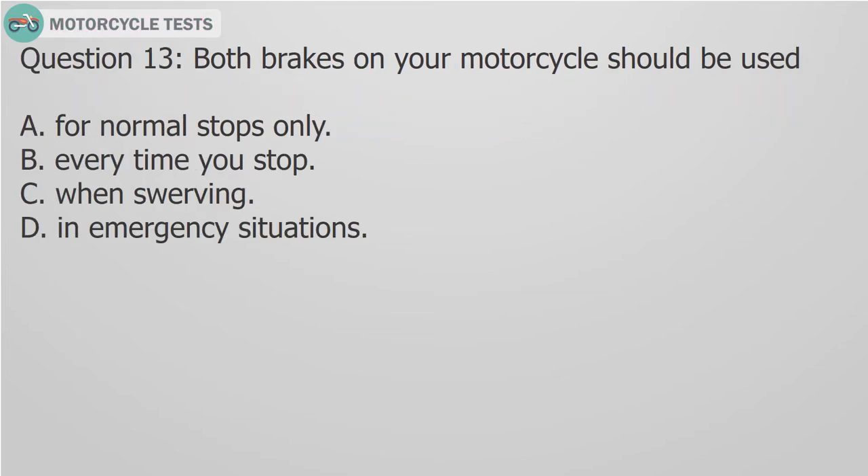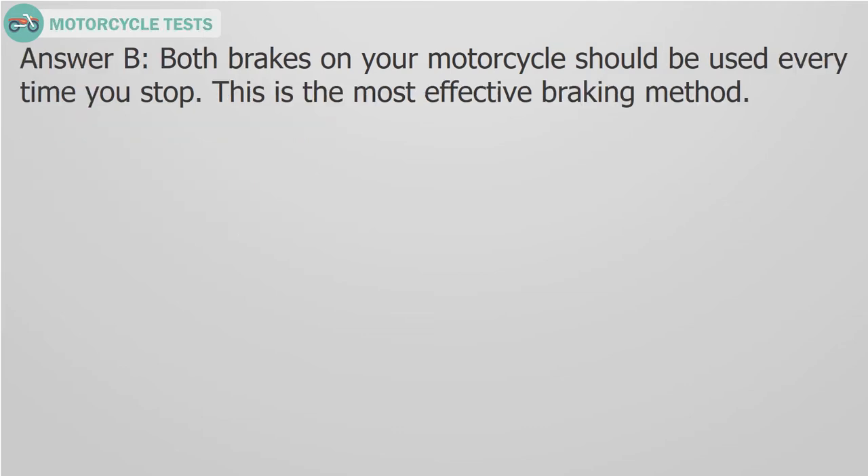Question 13: Both brakes on your motorcycle should be used: A. For normal stops only, B. Every time you stop, C. When swerving, D. In emergency situations. Answer B: Both brakes on your motorcycle should be used every time you stop. This is the most effective braking method.